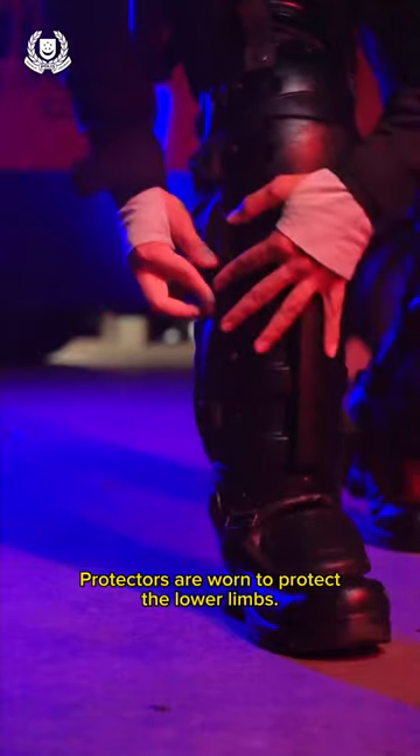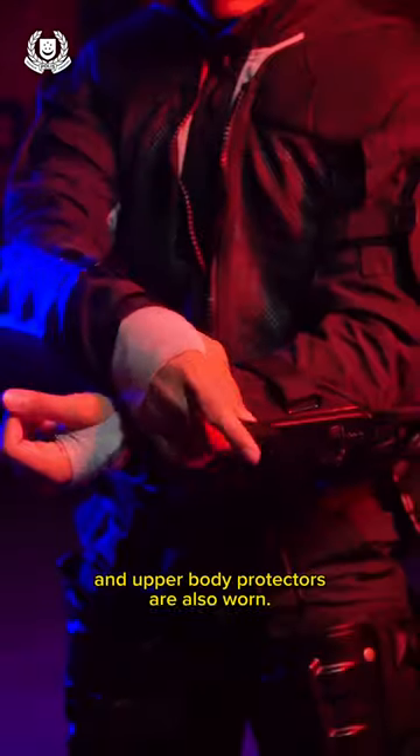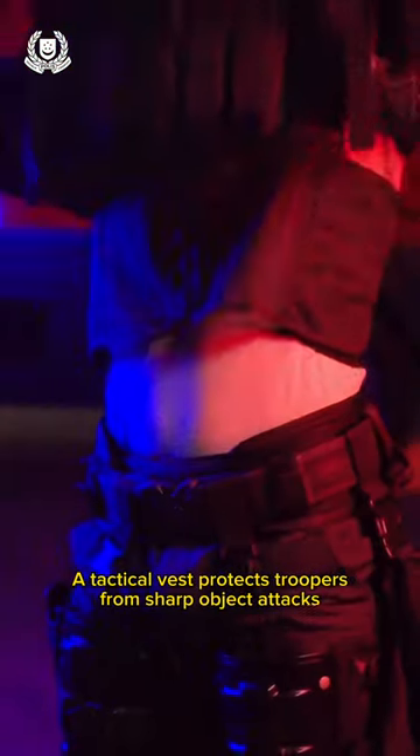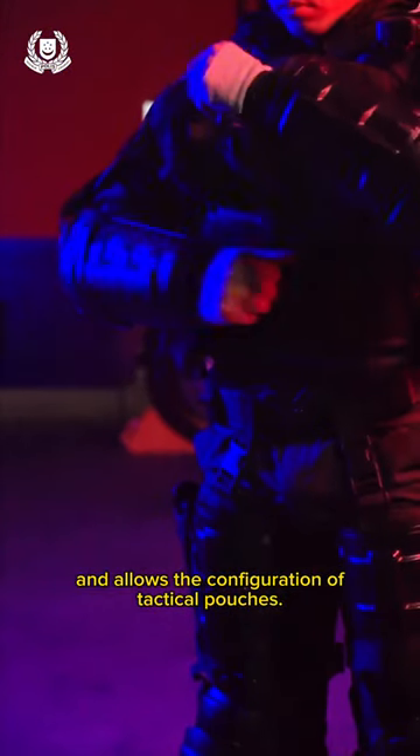Protectors are worn to protect their lower limbs. Gas masks are equipped during deployment of CS gas. Upper body protectors are also worn. A tactical vest protects troopers from sharp object attacks and allows a configuration of tactical pouches.